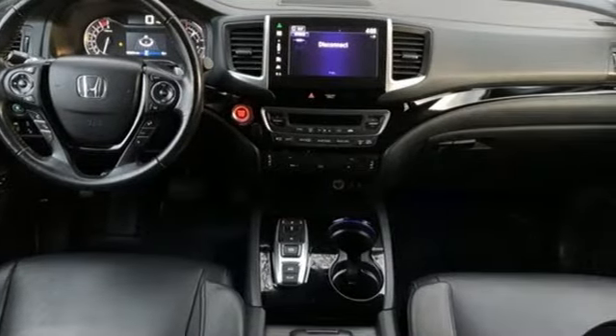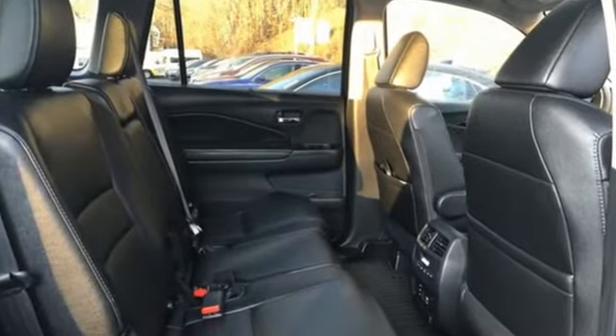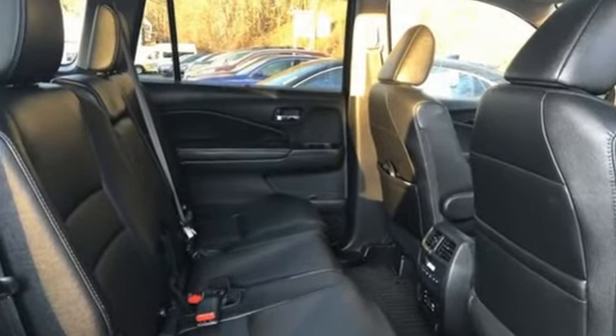Karin Driver points out, the Pilot might not be fun to drive in the thrilling sense, but knowing that you made a rational, intelligent choice is fun in its own right.